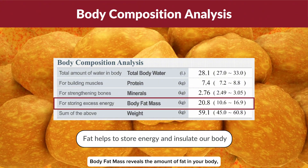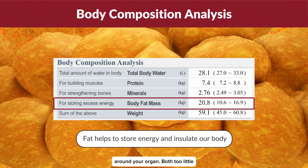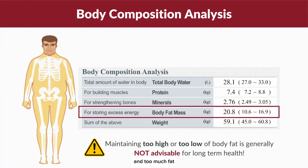Body fat mass reveals the amount of fat in your body, both at a surface level and internally around your organs. Both too little and too much fat can have long-term health implications.